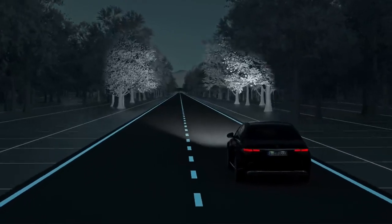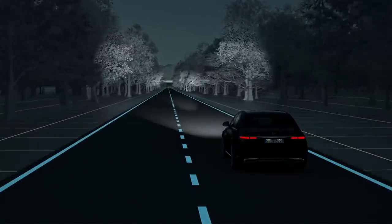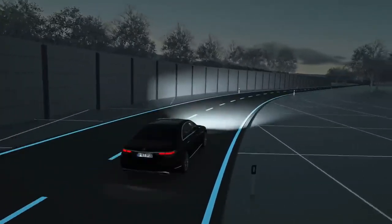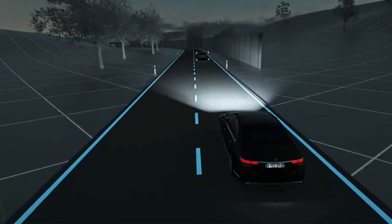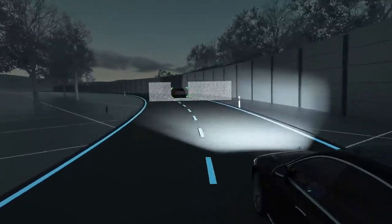For maximum visual range on long, straight stretches without traffic, the ultra-range high beam kicks in automatically. Thanks to the anti-dazzle partial high beam, you retain optimum visibility at all times despite the presence of other road users. If the system detects oncoming traffic or vehicles driving ahead, the high-resolution high beam is adjusted with the help of more than 2 million micro-mirrors.